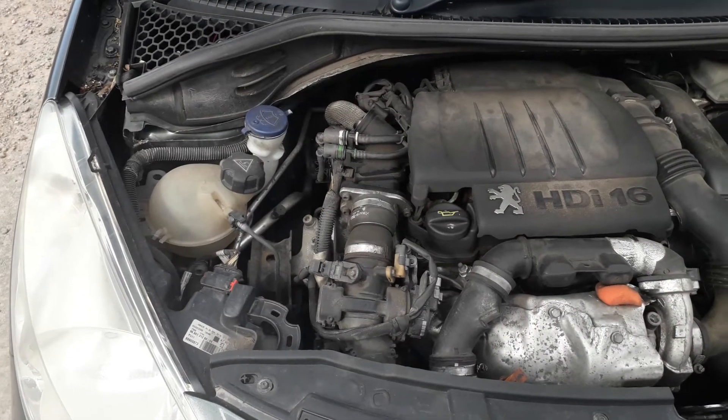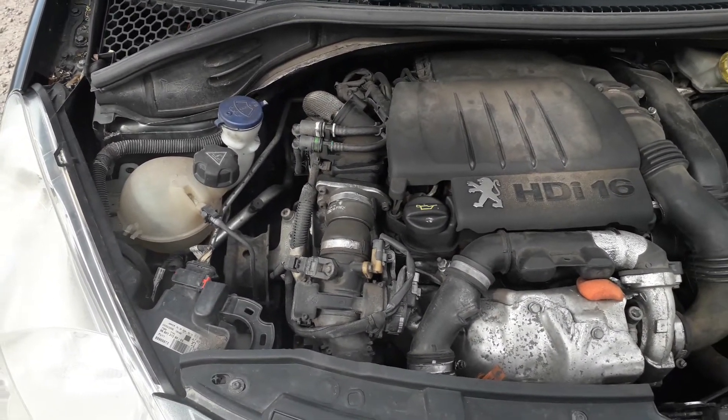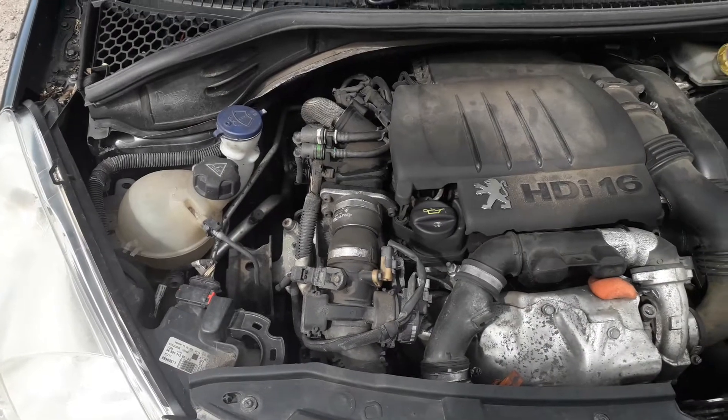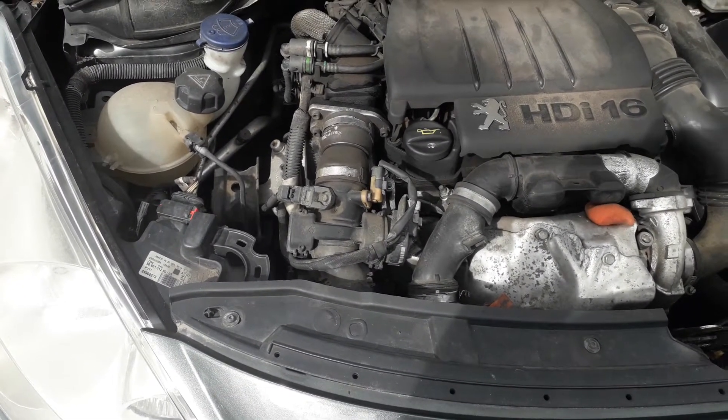The car has not been inspected mechanically — it's a part exchange that's come in. I've driven it around the compound, it seems to go into gears, I can't find anything untoward. I'm not sure if the engine is supposed to be as noisy as that, but I suspect so being a diesel of this age.